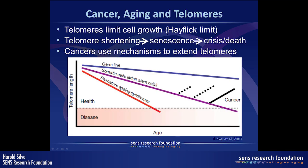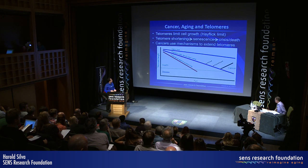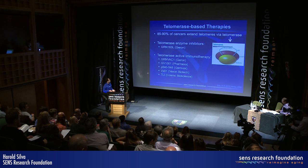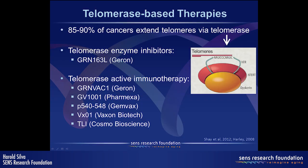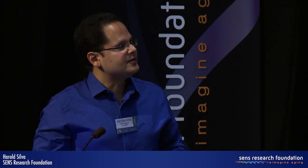Cancers evolve mechanisms to defeat this inherent limit in proliferation and evade death by extending telomeres. Most cancers do this by operating telomerase, schematically depicted here, adding TTAGGG repeats to the end of the telomeres. There is a well-described pathway for telomere elongation, and here is a partial list of telomerase-based therapies that have come out of this research.